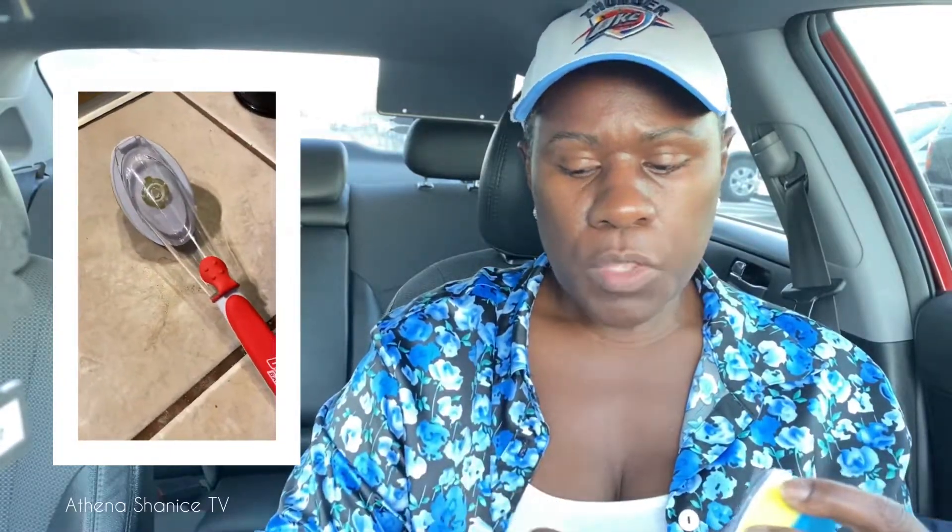I picked this scrubber up for a relative whose old one was falling apart. It's a little scrubber brush. We also got some Shiny Steel non-scratcher — ideal for stainless steel — a two-in-one pad.